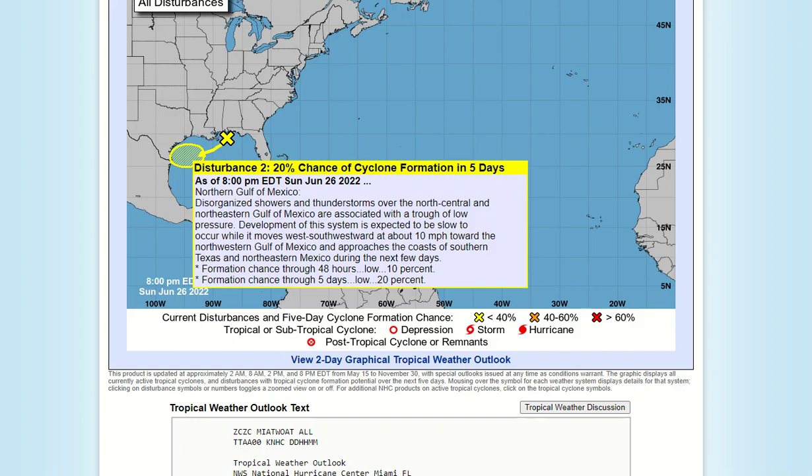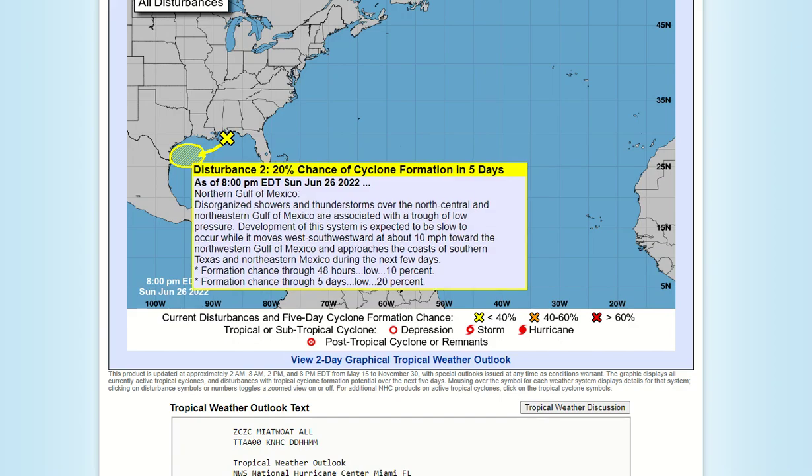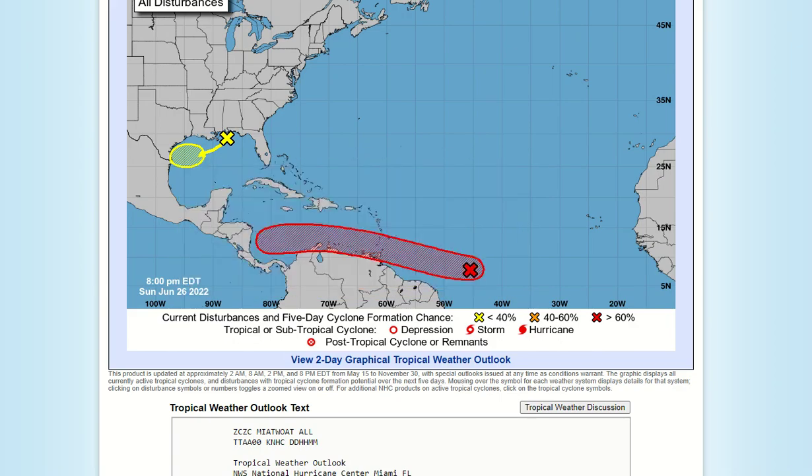Our second area is only 20% likely for development over the next five days, but this is associated with a troughiness over the southeastern U.S. And if it moves out over water in the Gulf, the waters are warm, the shear is lower, and it's going to be stuck under a ridge moving west-southwest towards Texas and Mexico — and that could develop. So for the end of June, a lot to talk about.